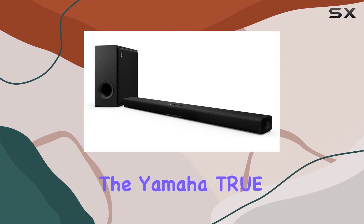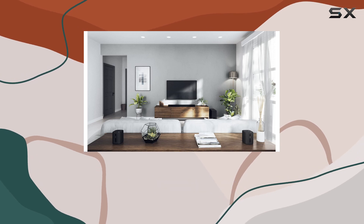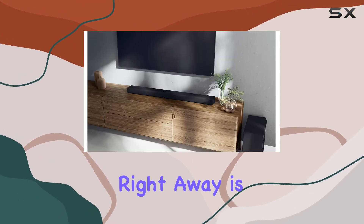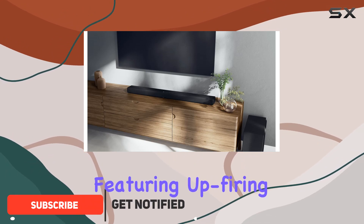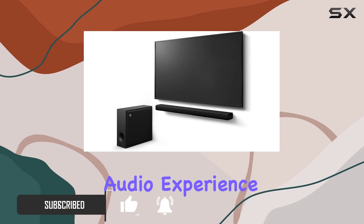Today, we're diving into the Yamaha True X-Bar 50A, a sleek soundbar that promises to transform your home into a true cinematic haven. What caught my attention right away is its Dolby Atmos integration, featuring up-firing drivers for a remarkably realistic and all-encompassing audio experience.